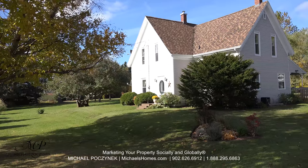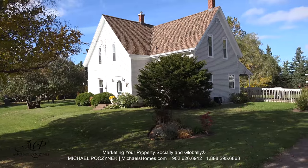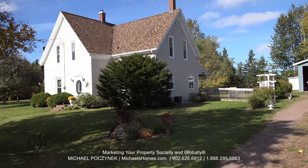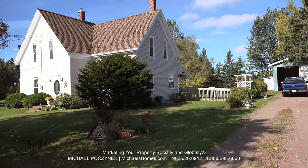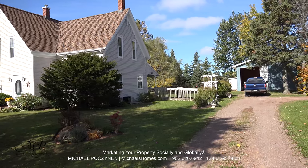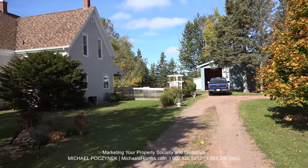Your new country home sits on a massive lot on a very private, secluded road that gets very little traffic. The road is paved and accessible year-round. The lot is nicely treed with a variety of different trees, and you have a massive outbuilding in front of me. Let's go take a look.